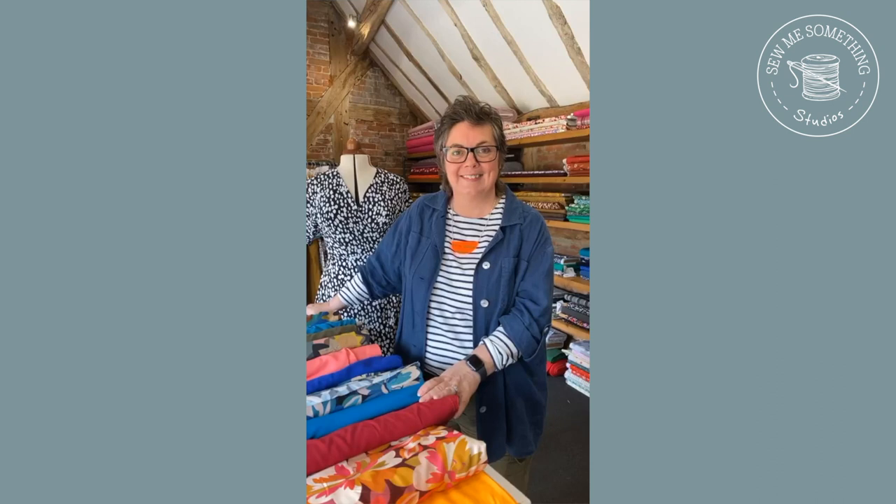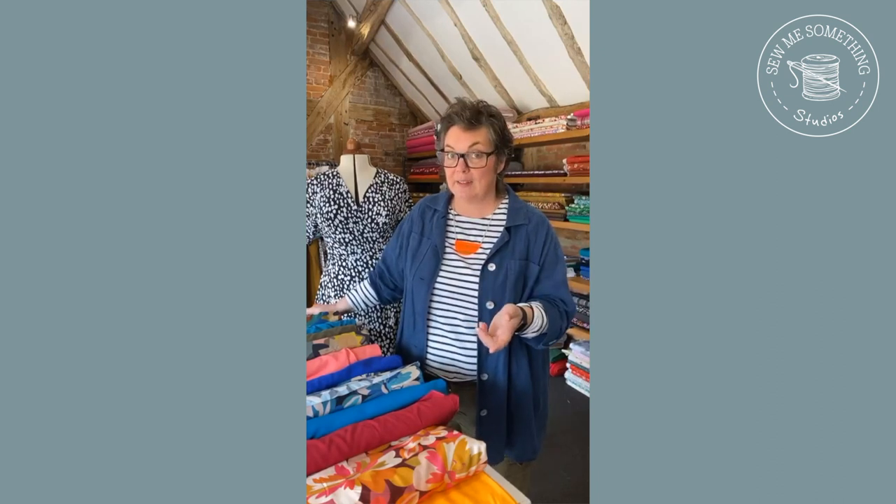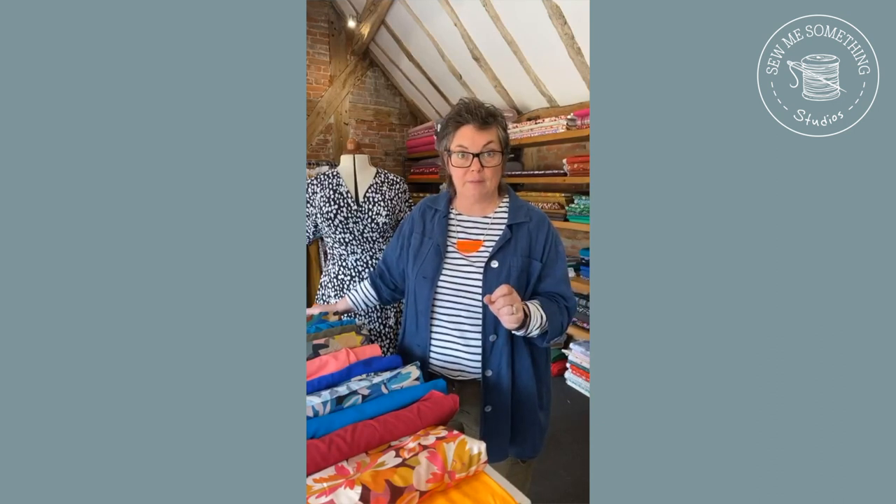We've got a couple of comments - Jean says 'not done dressmaking but does look lovely' and Claire says 'lovely dress and skirt, love those fabrics.' They are gorgeous, aren't they! If you're new to dressmaking, don't forget we have got an intro into dressmaking course starting in September.